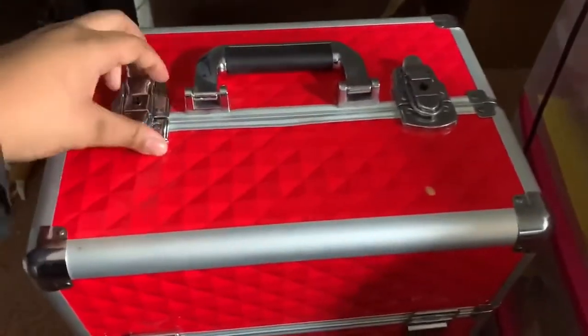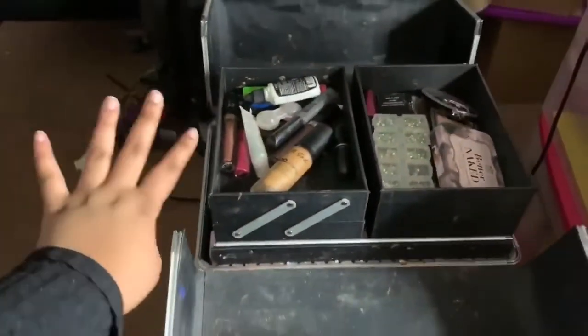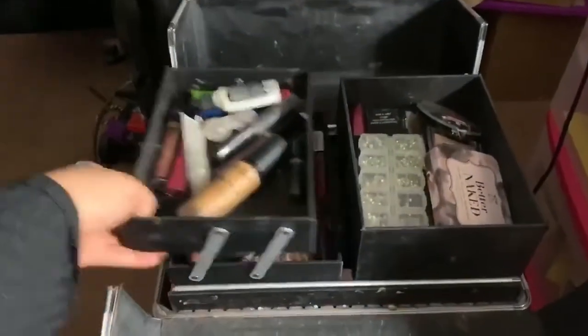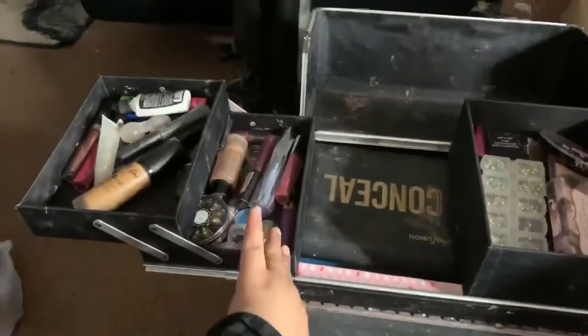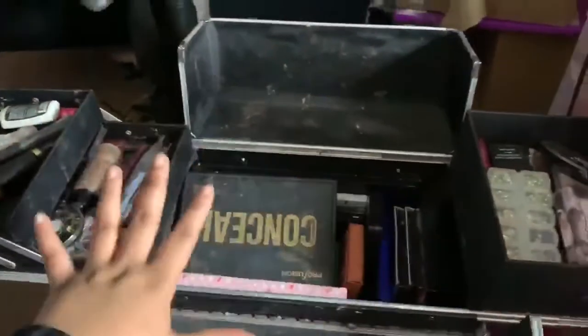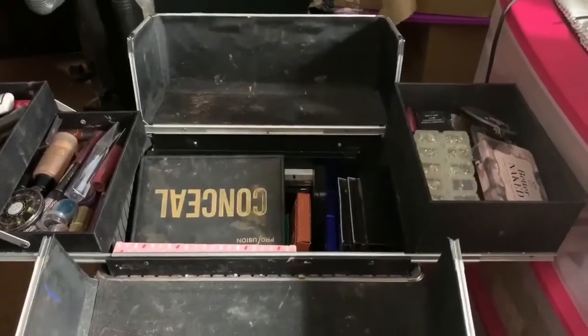When you open it up — it actually has keys to open it up, but I don't have it locked. When you open it up you see there's drawers. This has fundamental makeup stuff here, another compartment, then you open it up and get the rest of my makeup. I'm about to show you and start pulling stuff out — the middle part first, because it's the biggest so it's going to take quite some time.